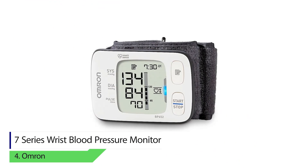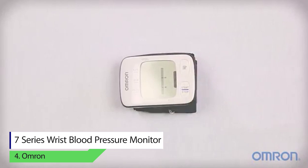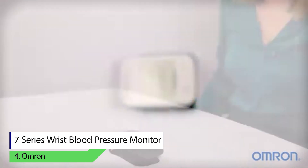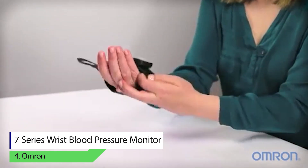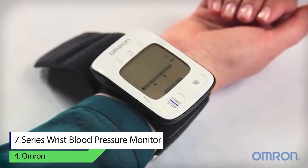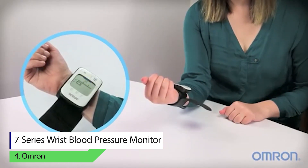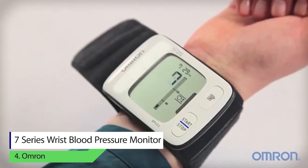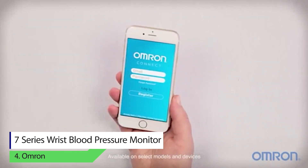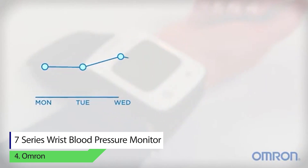Number four: Omron 7 Series wrist blood pressure monitor. This pressure reader comes with a guidance feature — the heart zone will light up as soon as the wrist is at heart level. It will also show a movement error if it detects any body movement. The device can store up to 100 individual readings according to date and time, takes three consecutive readings within 10 minutes, and displays the average on screen. It features an easy-read mono color panel with backlit display showing large text, and an indicator that lights up if an irregular heartbeat is detected.